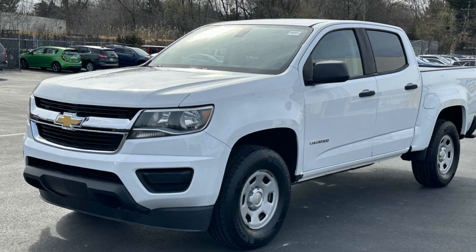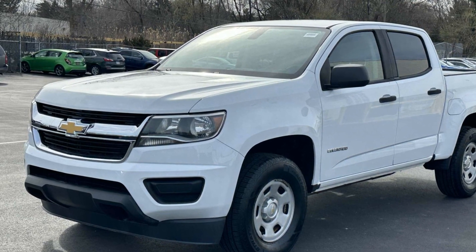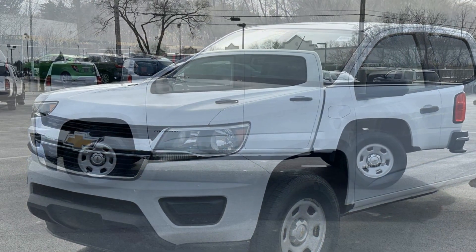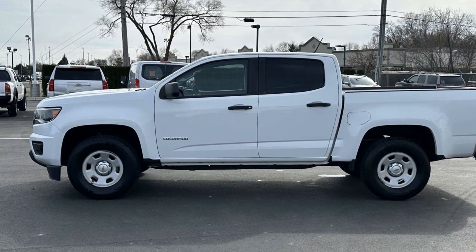2015 Chevrolet Colorado. With less than 9,000 miles on the odometer, this pickup truck offers two full rows of seating for premium comfort.